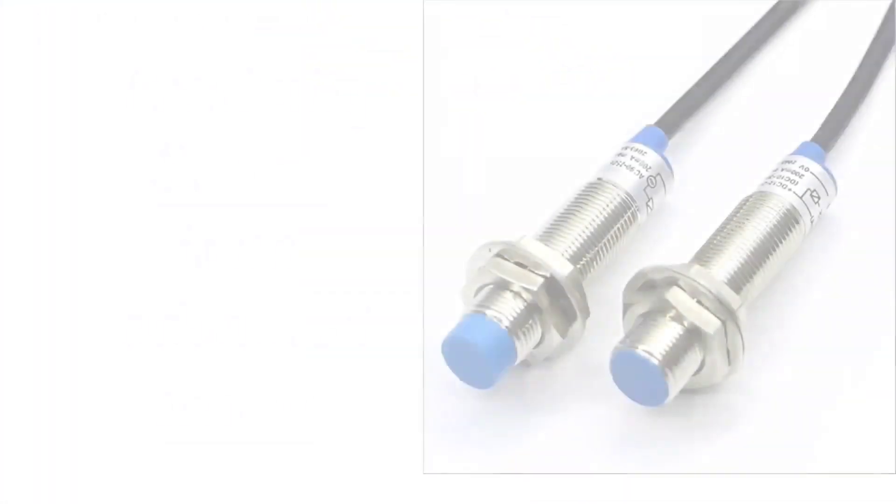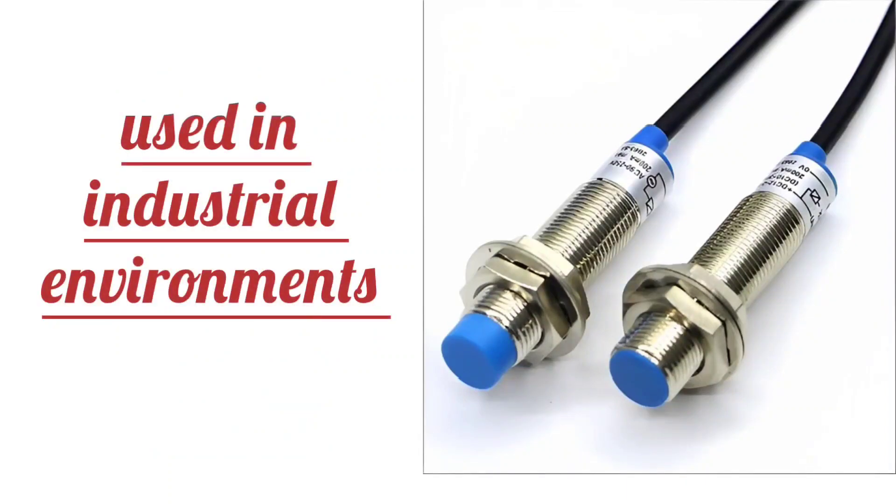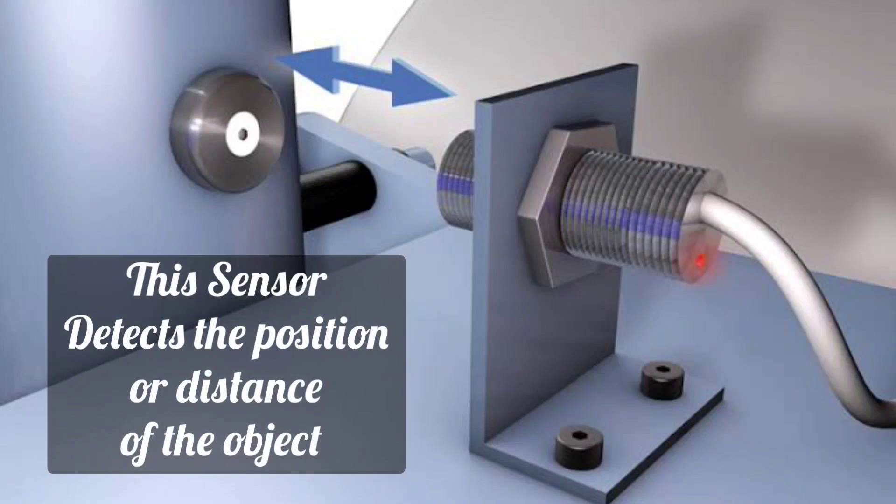The instrumentation proximity sensor is an advanced sensor that is commonly used in industrial environments. This sensor detects the position and distance of the object when it is near.